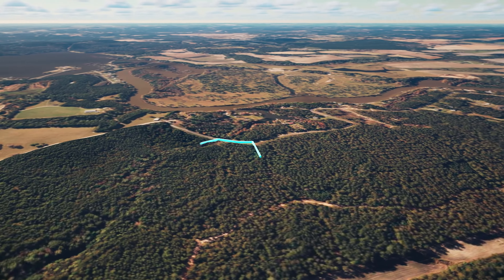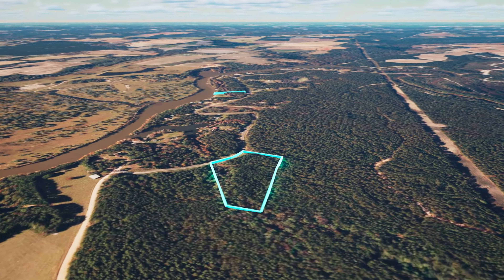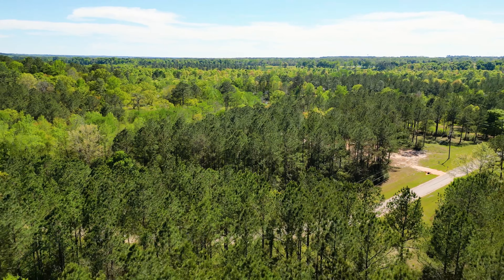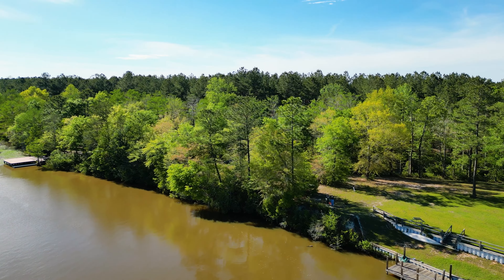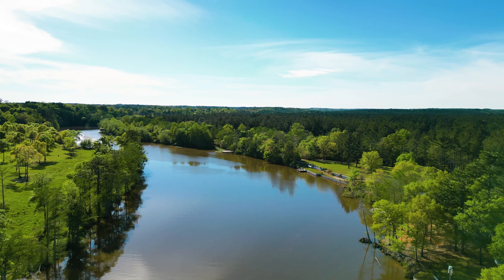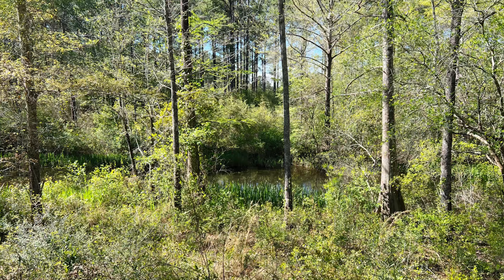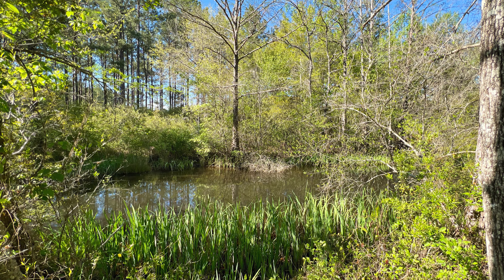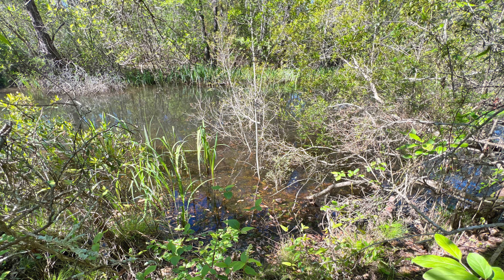One of the unique things about this 6.5 acres is that it's two separate parcels. There's a wooded six-acre parcel to the northeast with power, paved road frontage, and mature trees. And there's a half-acre parcel to the southwest that also has power, mature trees, and approximately 58 feet of water frontage along that beautiful creek. This half-acre parcel also has an additional water feature, which I would typically refer to as a creek, but perhaps for this instance we'll call it a stream.